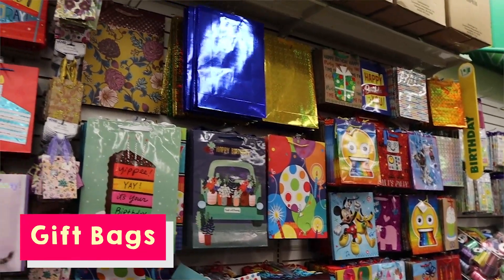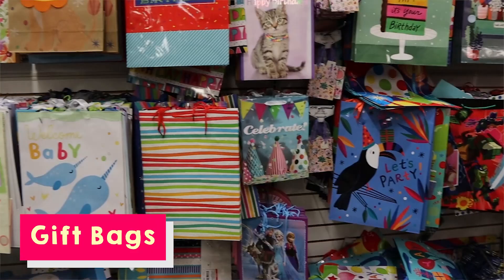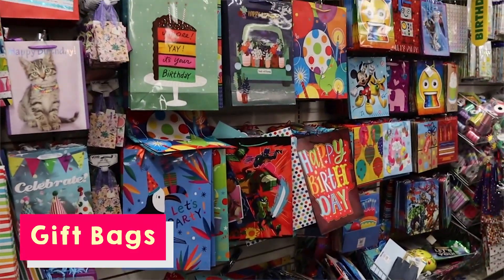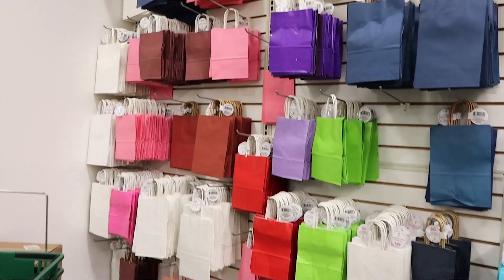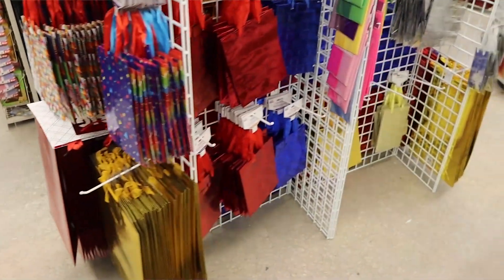To go along with balloons and that party theme — gift bags. When I think of where I'm going to buy gift bags, it doesn't matter if it's birthday, baby shower, or Christmas, there is hands down no other place but Dollar Tree. You can get these huge gift bags for a dollar. Nowhere else comes close to those prices.